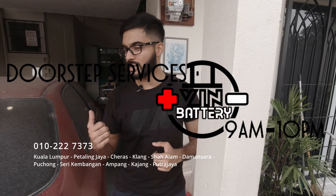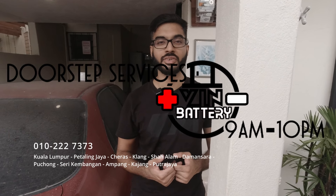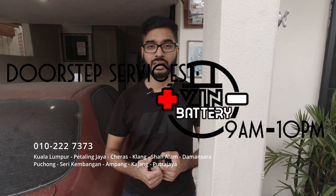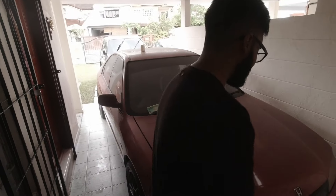A special shout out to VIN Battery Supplies, who sponsored the battery for this part of the build. I hesitate to call it a build because all we did was swap a battery. But they identified immediately what battery was needed and dropped it off at the doorstep. So thank you, VIN Battery Supplies — convenient, on the spot battery changing.